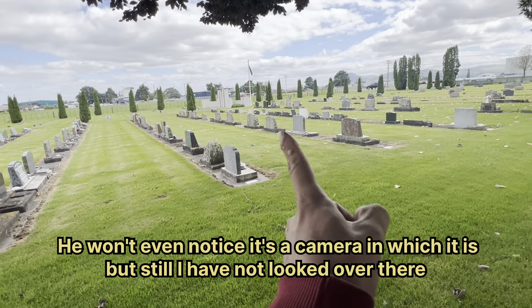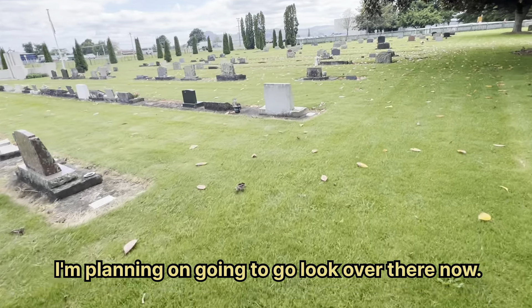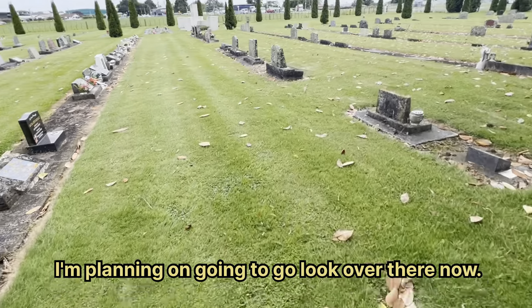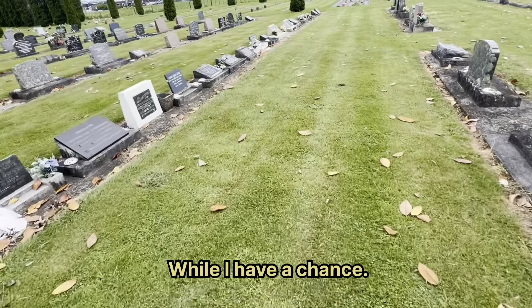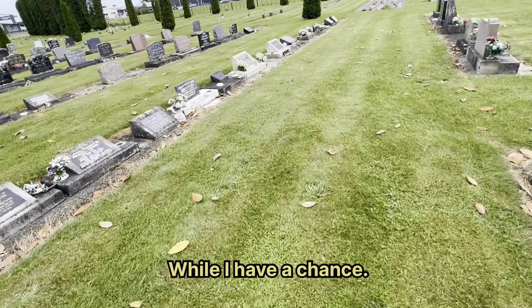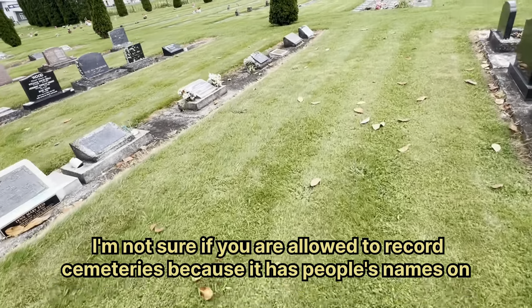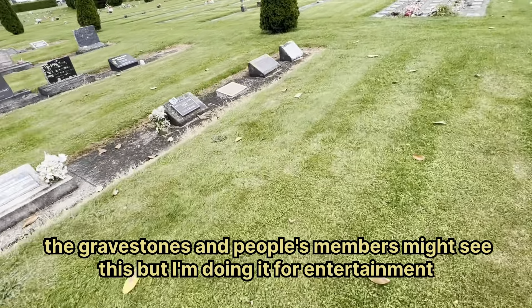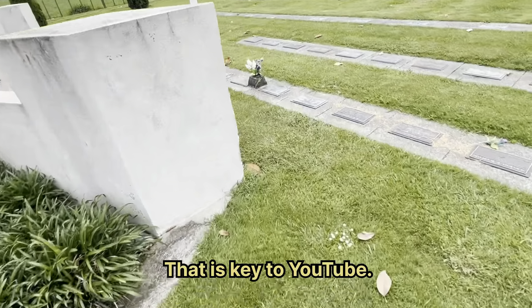I haven't looked over there yet, so I'm going to go look over there now while I have the chance. I'm not sure if you are allowed to record cemeteries because it has people's names on the gravestones and people's family members might see this, but I'm doing it for entertainment — guys, entertainment is key to YouTube.